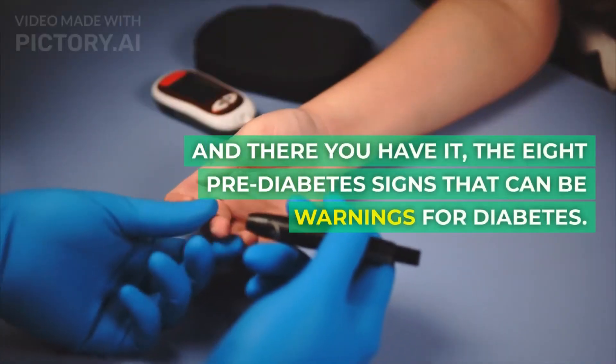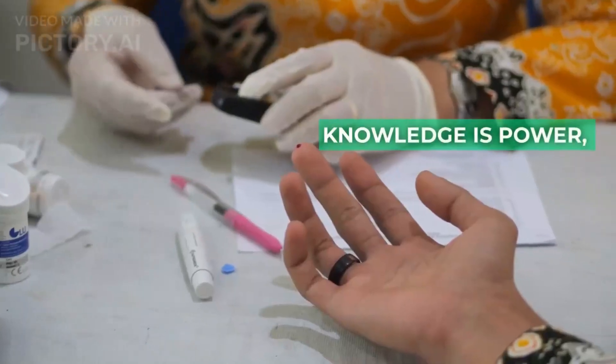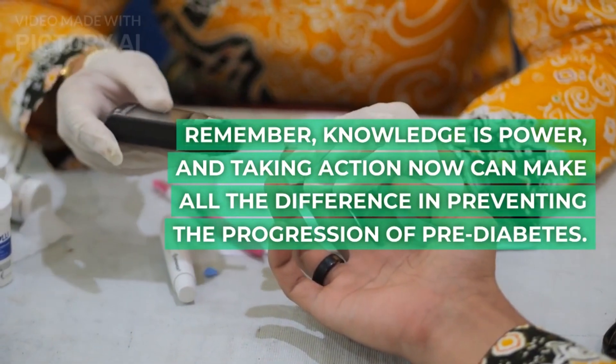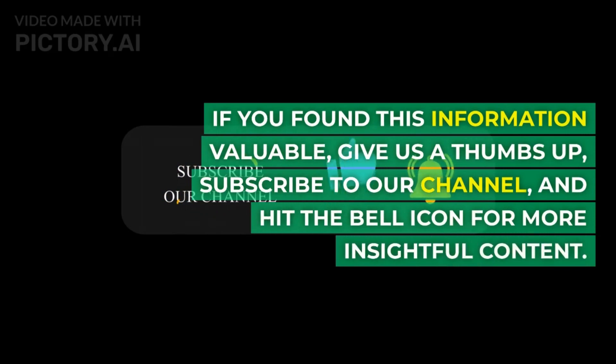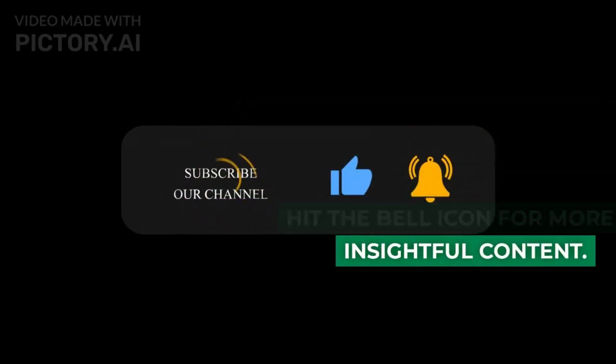And there you have it — the 8 prediabetes signs that can be early warnings for diabetes. Remember, knowledge is power, and taking action now can make all the difference in preventing the progression of prediabetes. If you found this information valuable, give us a thumbs up, subscribe to our channel, and hit the bell icon for more insightful content.